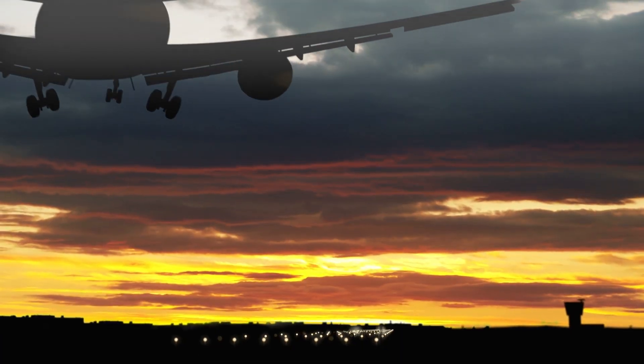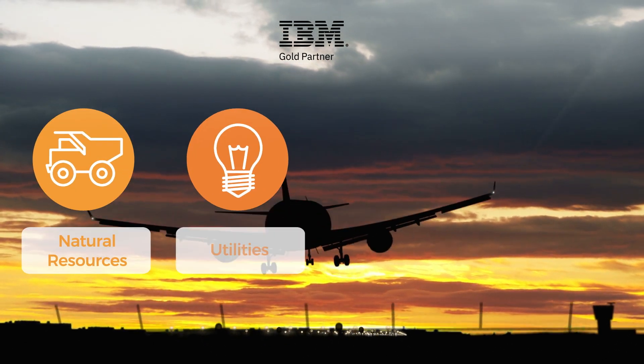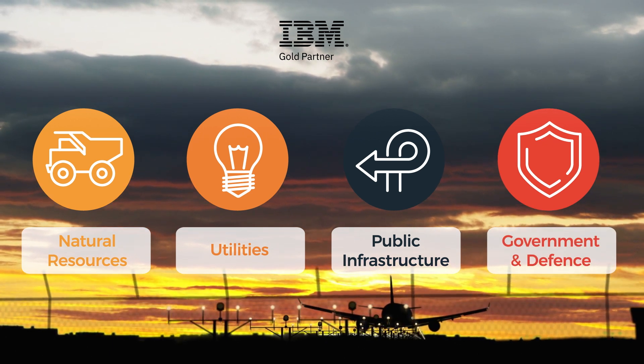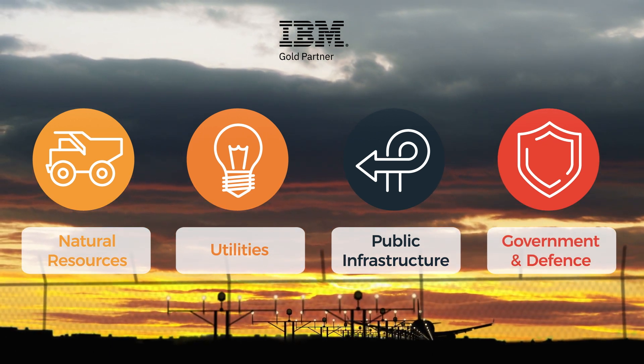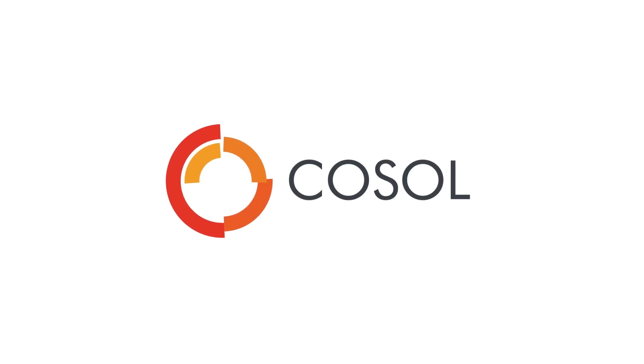COSOL is an IBM Gold Partner and Maximo specialist, with extensive experience across major asset-intensive industry sectors. We are ready to help plan your organisation's enterprise asset management transition and harness the potential of IBM's next-generation Maximo application suite. Contact COSOL to begin your journey.